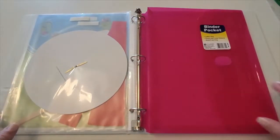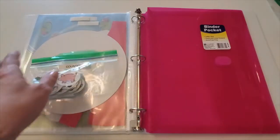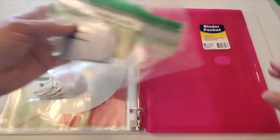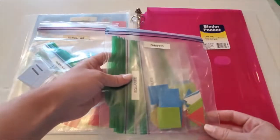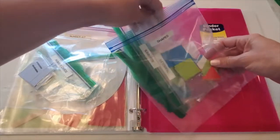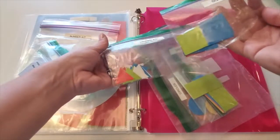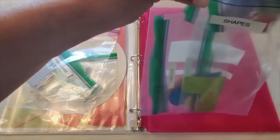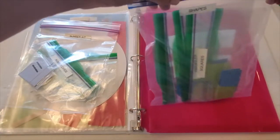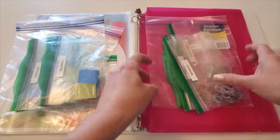And then here's my binder pocket — this is where I keep our counters, our number kit which includes our number cards, our dot cards, and our sign cards. This is my shape kit — I've got all the individual shapes sorted into individual bags. We've got our triangles, our squares, rectangles, circles — everything is labeled.